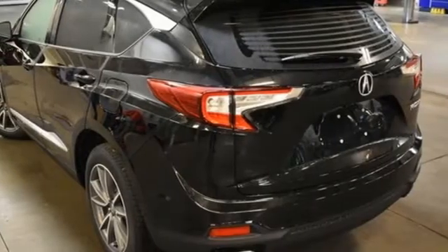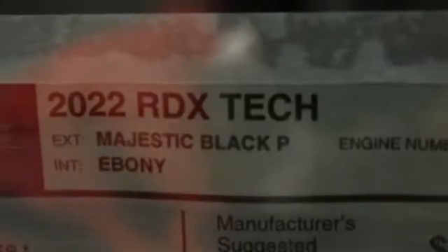Memory exterior door mirror settings, driver memory seats, front and rear parking sensors, and intercooled turbo inline four-cylinder engine.